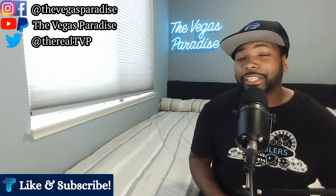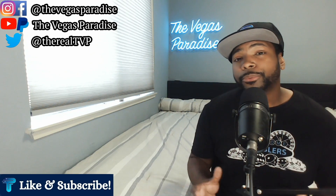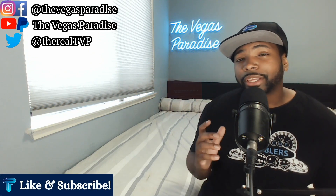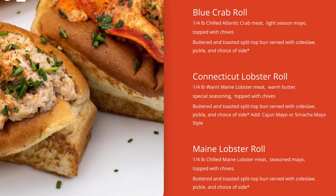Lobster Me is known for their signature lobster rolls. They have multiple different dishes, but the lobster rolls are the signature. You can get them in five different types. You can get the one pounder — a full pound of lobster meat — warm or chilled. They also have a shrimp roll if you don't want lobster. You can get the blue crab roll, which is one of the chilled rolls. You can get the Connecticut, which is a warm roll, or you can get the Maine lobster roll, which is a chilled lobster roll.